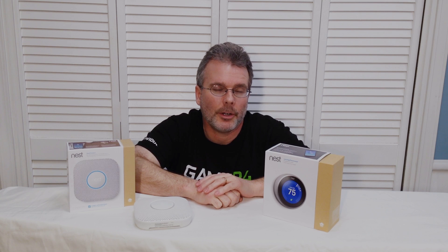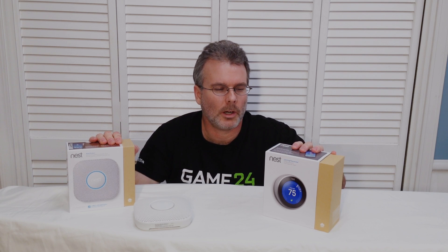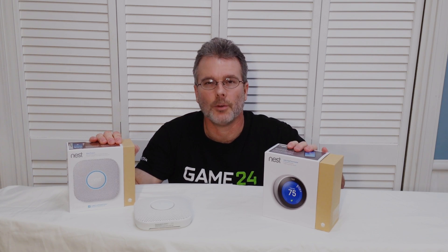There are already a ton of reviews out there that go into an enormous amount of detail. These products have already been out for a while, so I'm just going to give you sort of an overview of my experience since I've owned them.